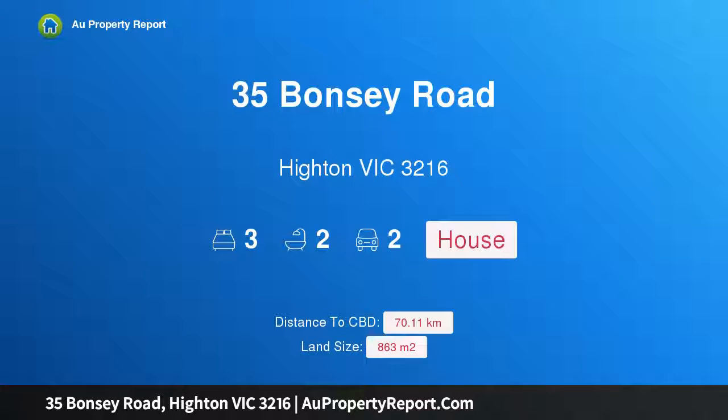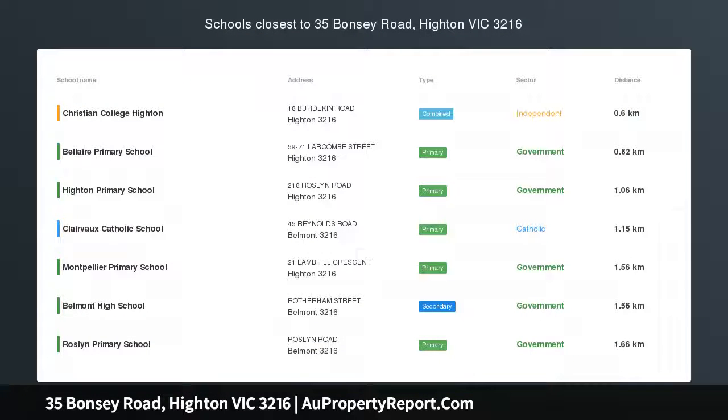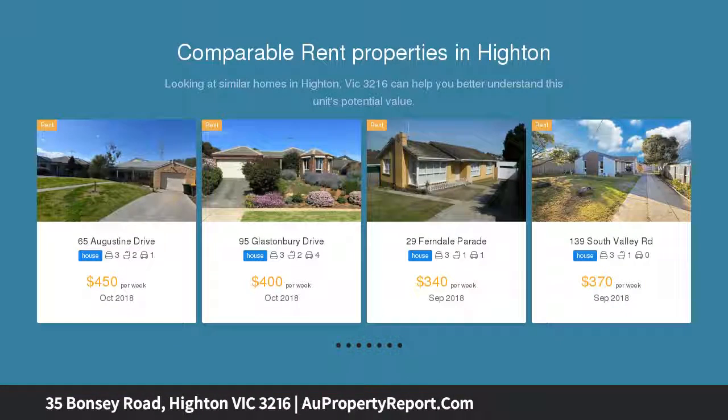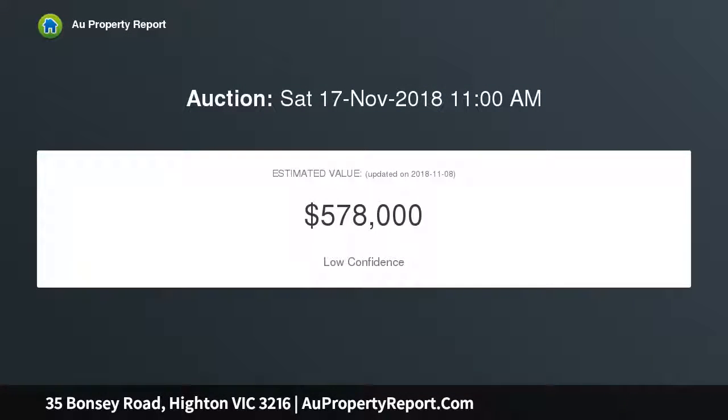I am glad to introduce property 35 Bonzi Road, Highton, Victoria 3216 — classic Highton potential on 863 square meters. Solid as a rock and boasting architectural features for an ideal contemporary makeover, this fantastic three-bedroom home with two large living spaces is ideal for the savvy first home buyer or investor, set on a huge 863 square meter block.